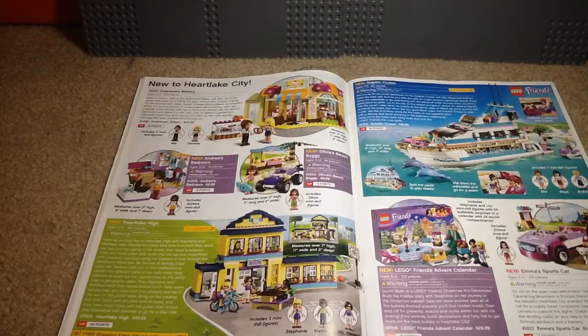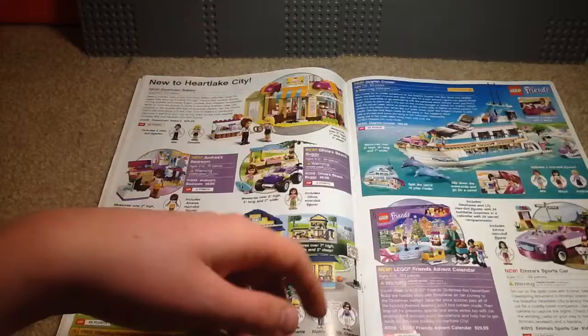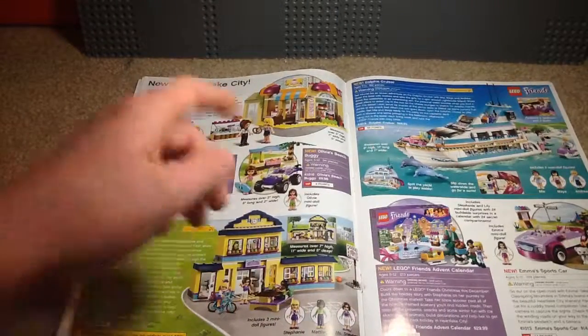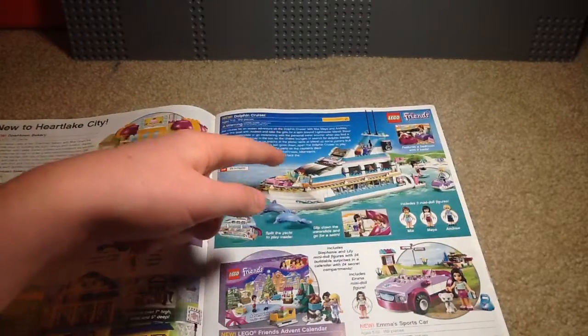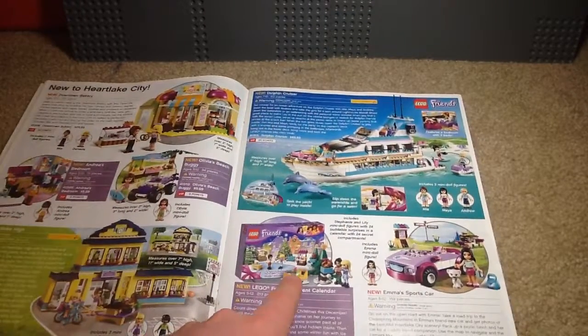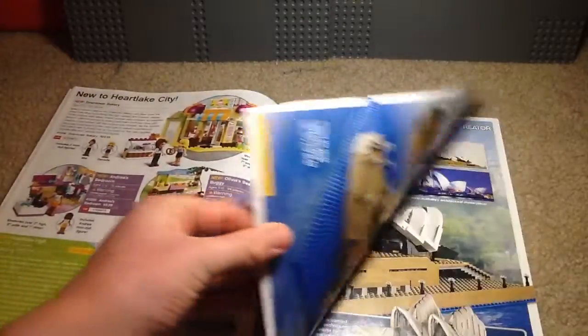LEGO Friends — I don't really care for LEGO Friends at all. I guess if you were a big Friends fangirl or fanboy, you'd like these sets. This is a set I always wanted for some reason, I guess because the boat build looks phenomenal. But I never got it. There's the advent calendar and the sports car, which Crafty Lou has because she likes Friends quite a bit.